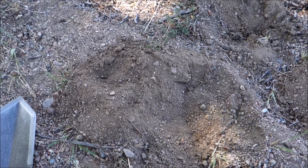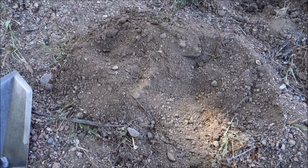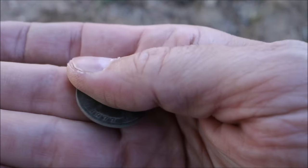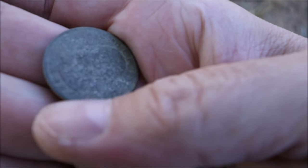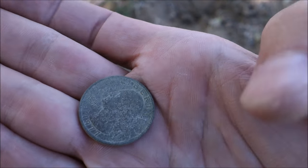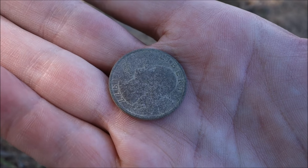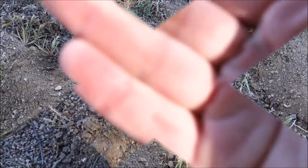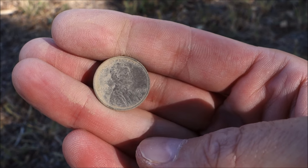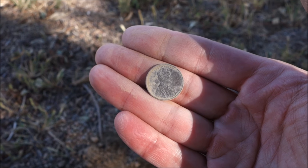I'm always finding 1977 pennies — anybody who watches my channel knows every time I get a '77 penny I think 'my god, another 77' because there are like six billion of them from the Denver Mint and they all seem to be right here in La Junta. But this time I got a '77 quarter — changed it up a little bit. I used to drive a '77 Nova — it was a beauty, had a 350, ripped all the smog equipment off, living life on the edge. 1977 — not a penny for once. And sure enough, right after, I found a 1977 penny. I cannot go a single hunt in Colorado without finding a '77 penny.